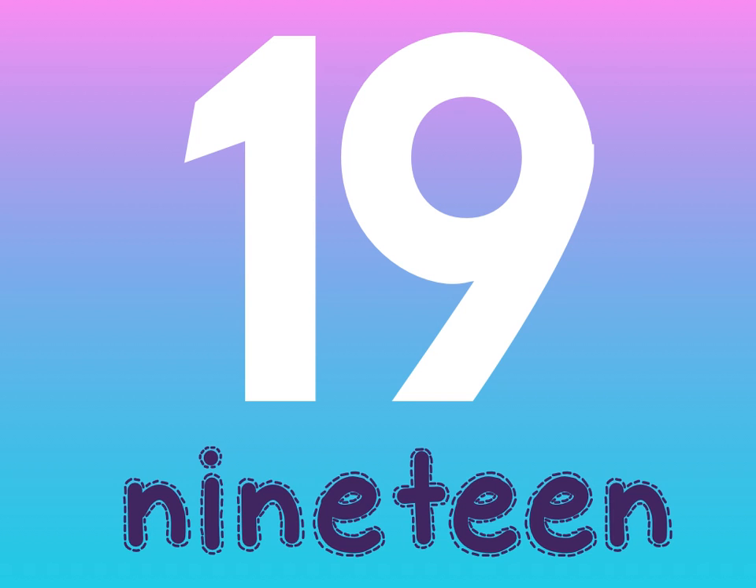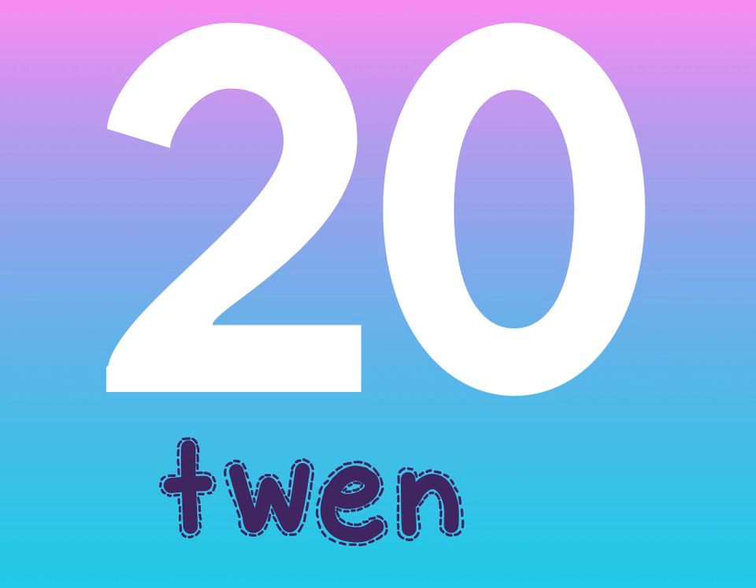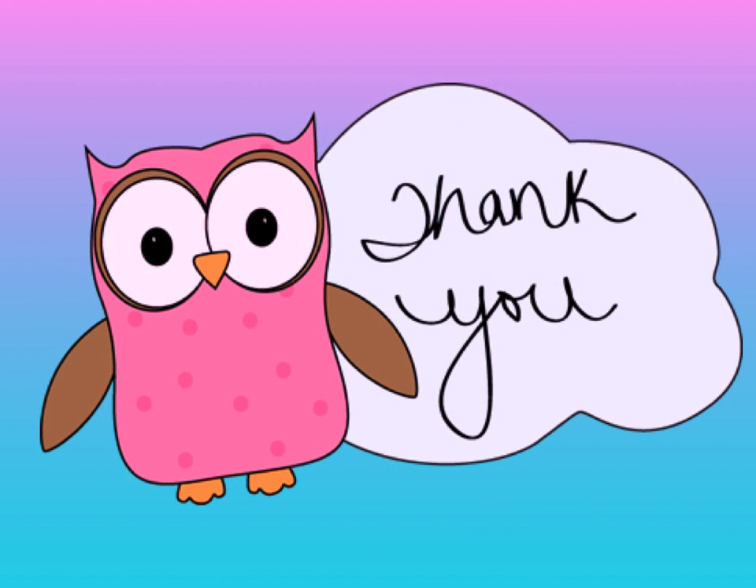And the last number for this week's spelling — it's 20. We spell 20: T-W-E-N-T-Y. 20. All right, make sure to study hard, and thank you.